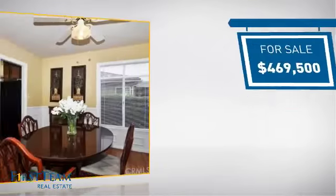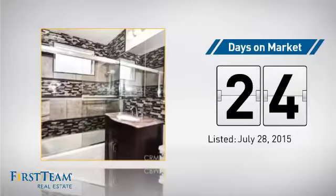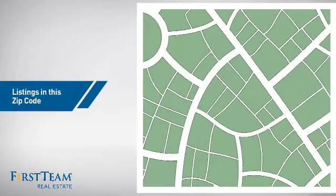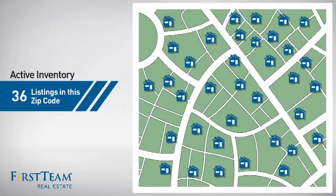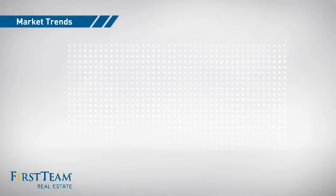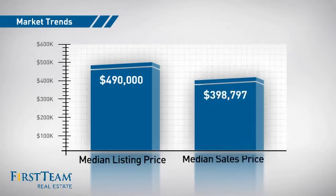Currently listed at just under $475,000, it's been on the market since July. Wondering how it stacks up against the competition? There are now just over 35 homes on the market within this zip code, with a median list price of just under $500,000 and a median sale price of just under $425,000.